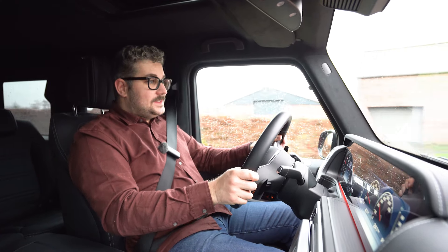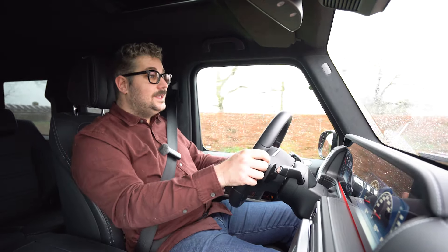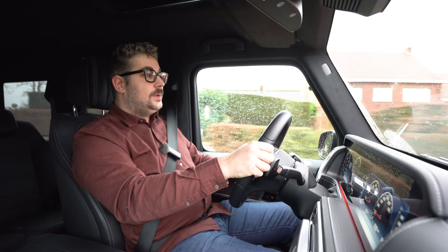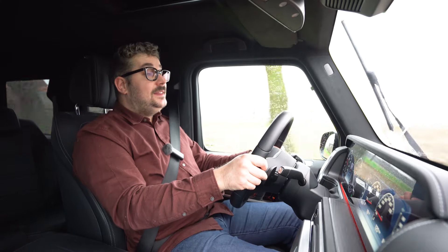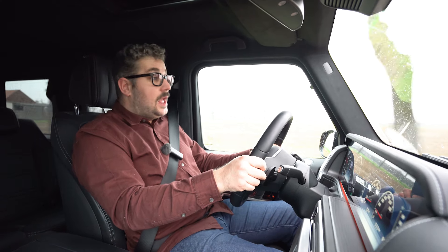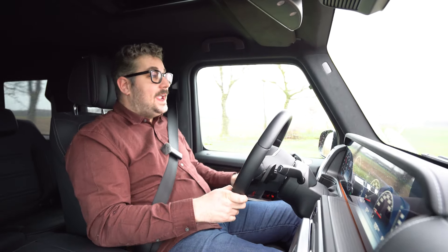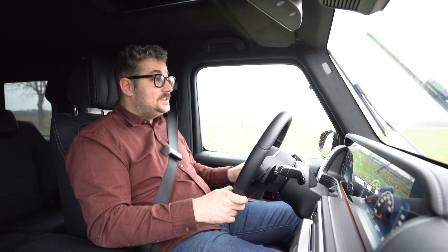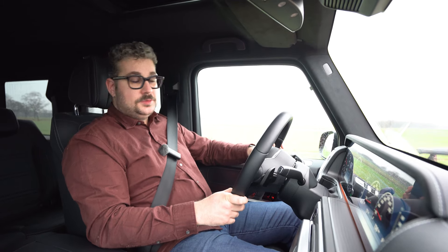Verder is hij ook verrassend stil binnenin. De G-Klasse heeft echt wel goede geluidsisolatie — je merkt het ook aan de dubbele beglazing. Enkel het dakrek maakt wat kabaal bij 120 km/u, maar al bij al weet deze wagen toch echt goede geluidsdemping te bieden. Zonder dat dakrek is deze wagen echt zeer stil binnenin, en dat is indrukwekkend met dit boxy design. Zo kan je ook rustig genieten van je favoriete muziek.